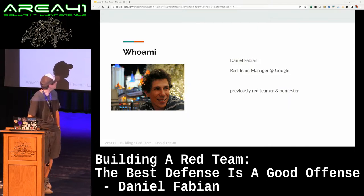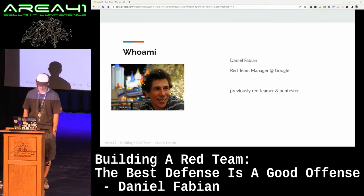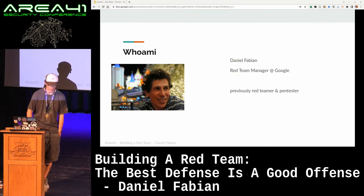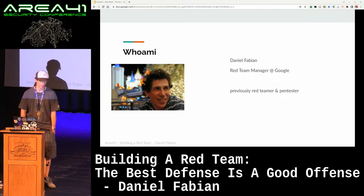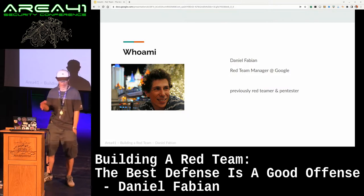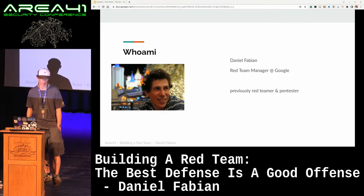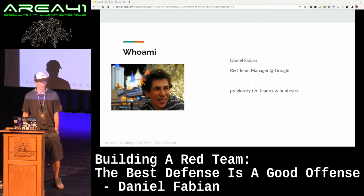Before we start, a little bit about myself. My name is Daniel Fabian. I manage a couple of red teams at Google. I've been there for quite some time, like 12 years or so. Originally, red team started as my 20% project. For those folks who don't know, Google has this 20% concept where basically people can spend 20% of their time not on their core role, but on things they're interested in.